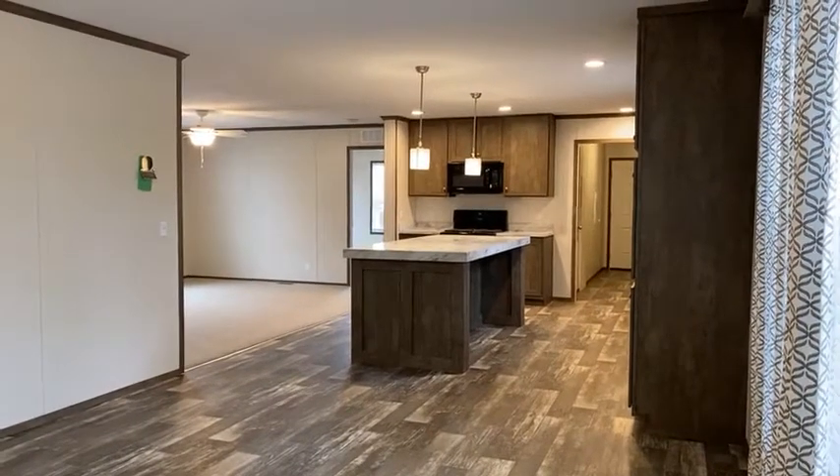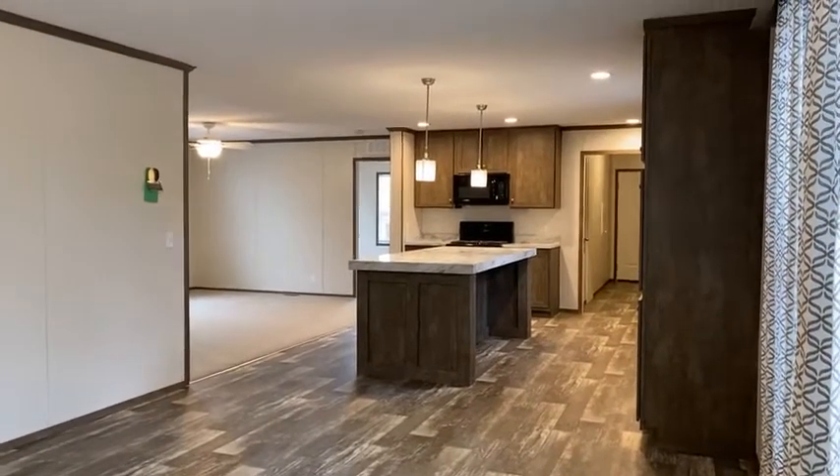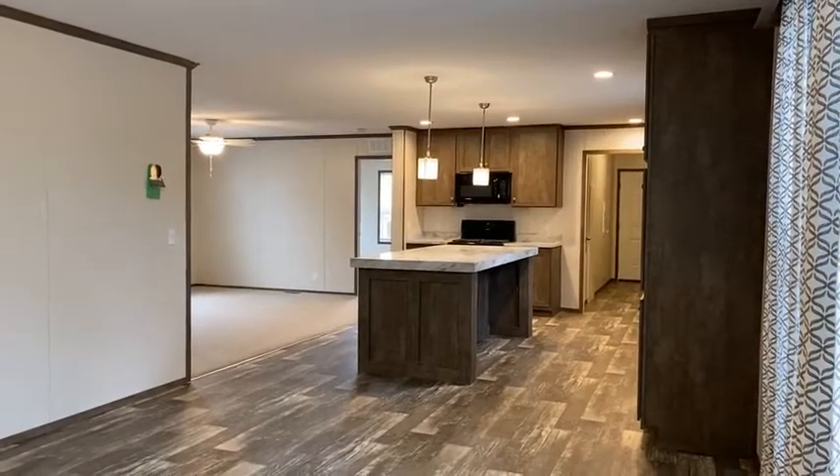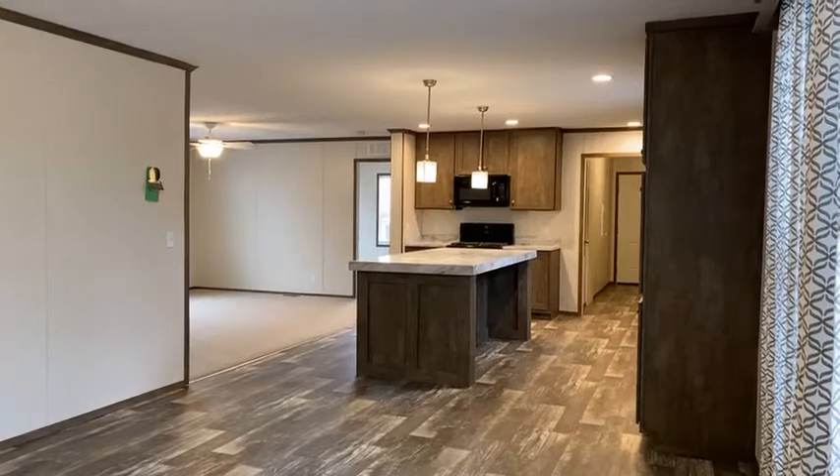Hello, this is Kelly with Summerhill Village. I'm standing in one of our move-in ready model homes. This is a four-bedroom, two-bath. It's called the 732.